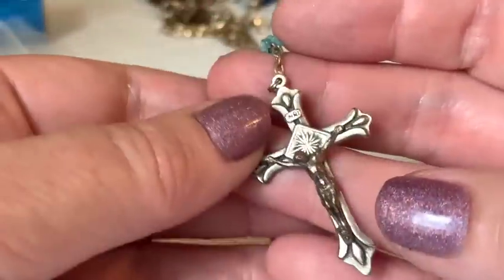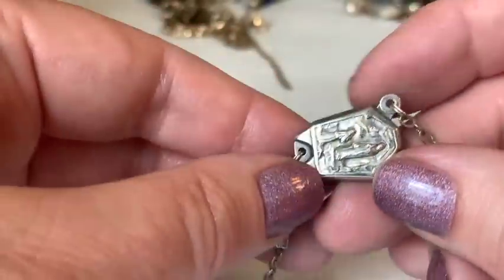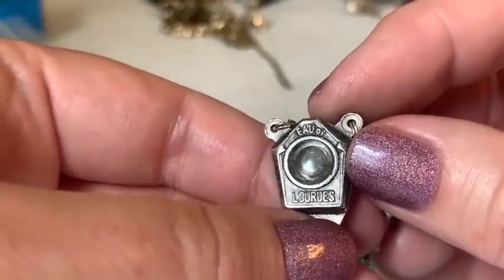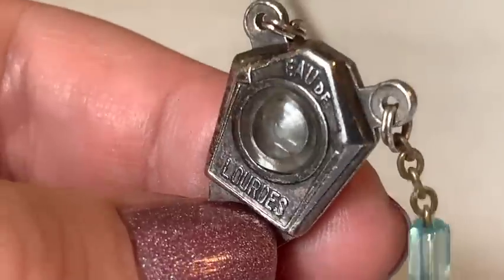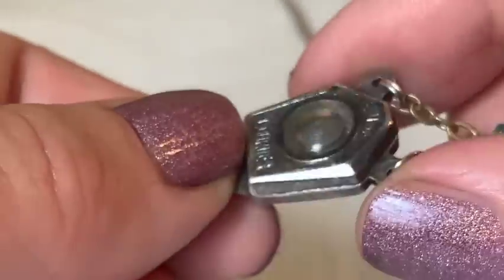A very pretty piece with lovely stones appears — thick and substantial. The host examines it closely and thinks there might be a relic inside. She rules out it being a stanhope because you can't see through the other side.